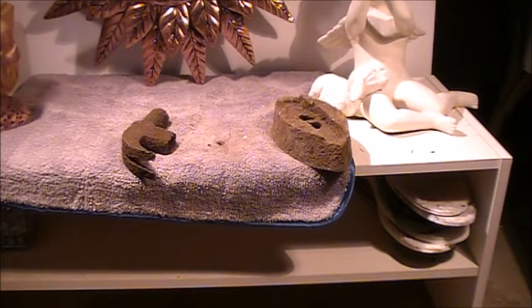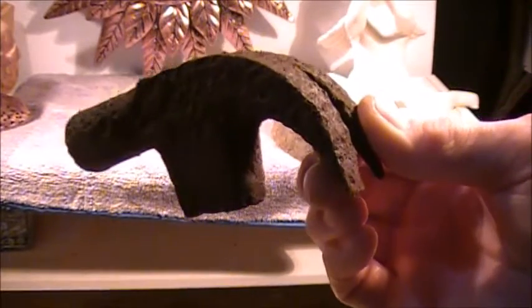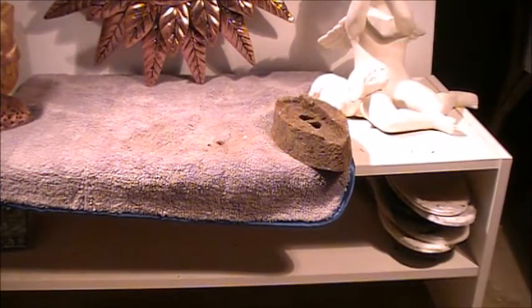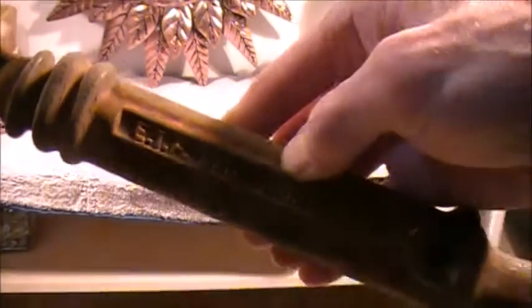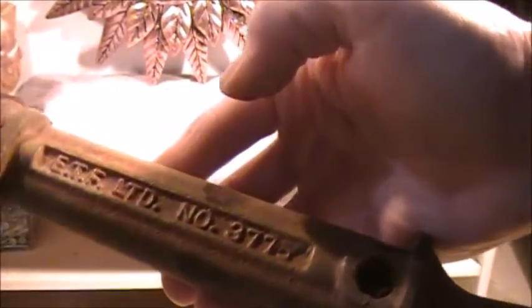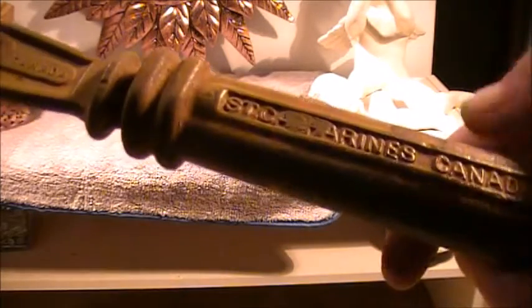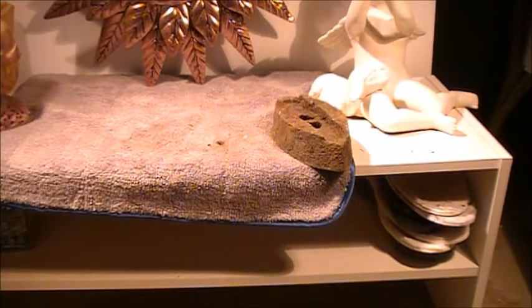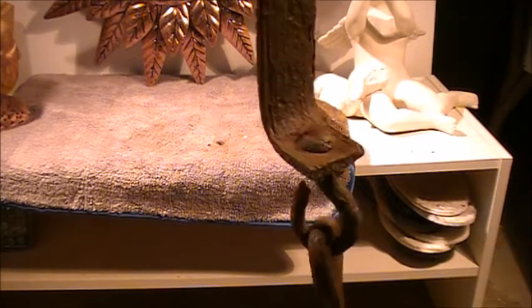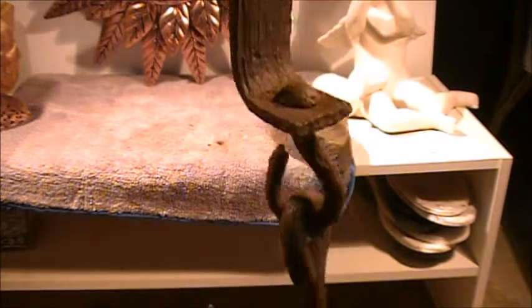We'll move into a few iron objects here. Starting off: old hammerhead. I bring a lot of stuff like this home — old files and whatever. Here's an old nail puller, E.T.F. Limited, number 377, forged steel, out of St. Catharines, Ontario, Canada. A lot of this stuff I bring home too — it's ornamental for out in the yard or shop. Got a big hook and a pulley, might have been out of an old meat shop.